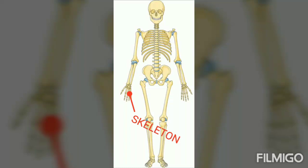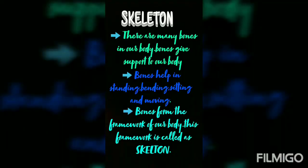Dear students, there are many bones in our body. Bones give support to our body. Bones help in standing, bending, sitting and moving. Bones form the framework of our body. This framework is called the skeleton. We can stand straight because of our skeleton.